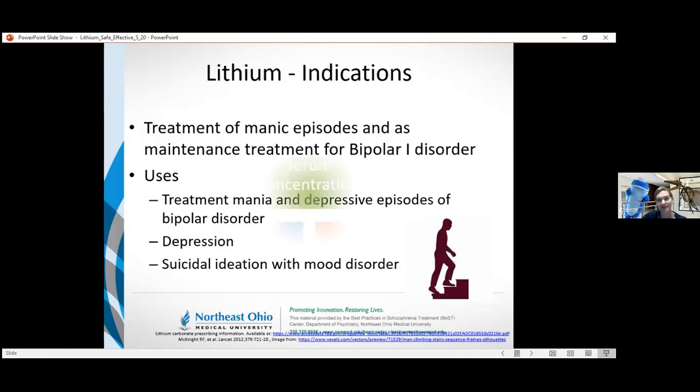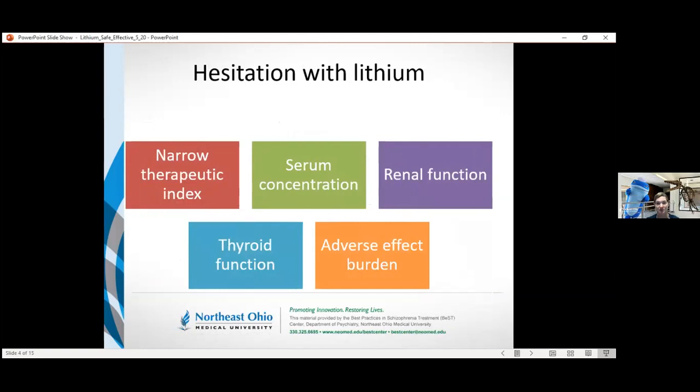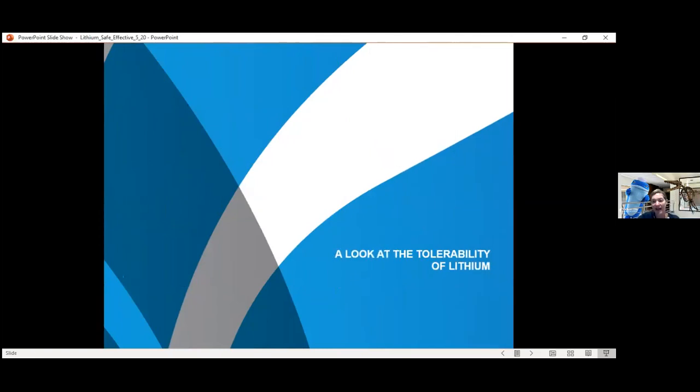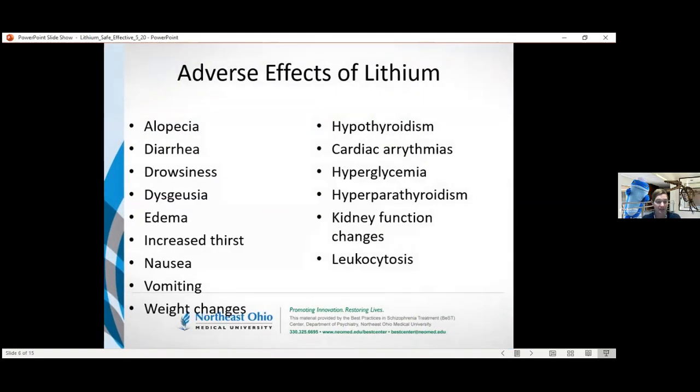The reason lithium isn't used more is due to hesitations. A lot of individuals are hesitant to either take it or have a family member take it, and there may be some reluctance to prescribing lithium because of the risk of toxicity — the narrow therapeutic index — recognizing that we have to be tracking serum concentrations, renal function, thyroid function, as well as other adverse effects that can occur.